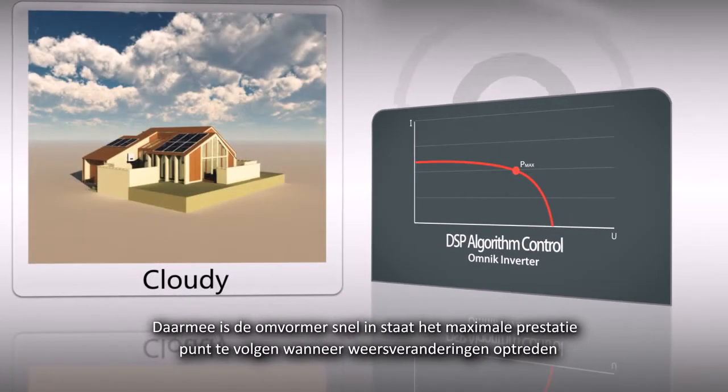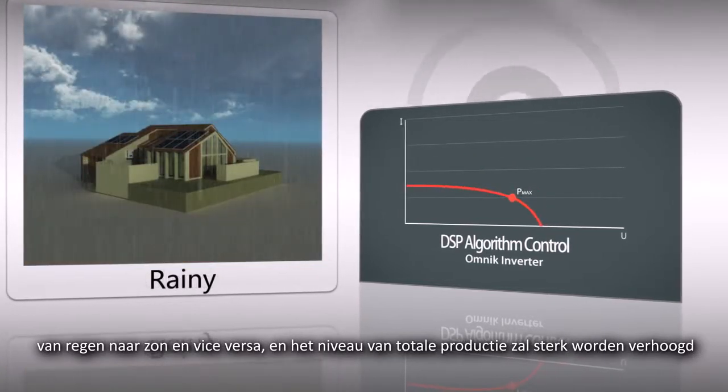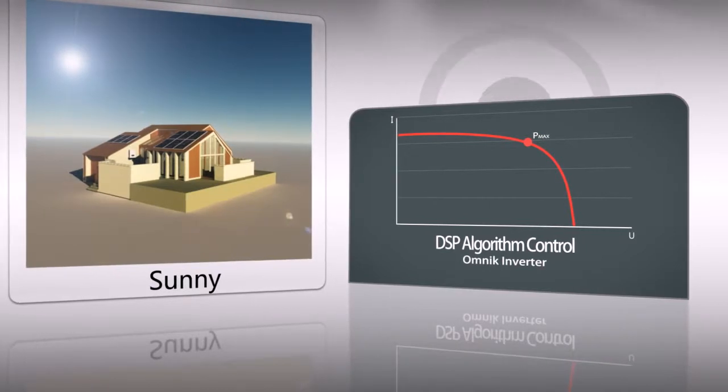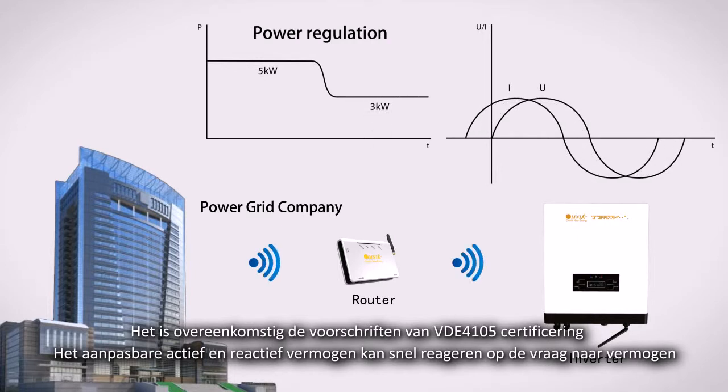Thus, the inverter is able to rapidly track the maximum power point when the weather changes between rainy and sunny, and the total generation level will be greatly increased. It is in accordance with the requirements of VDE 4105 certification. The adjustable active and reactive power can respond quickly to the power generating demand.